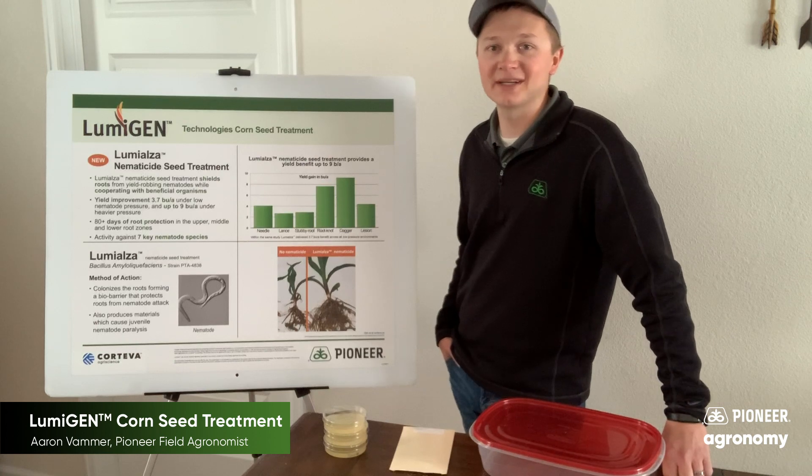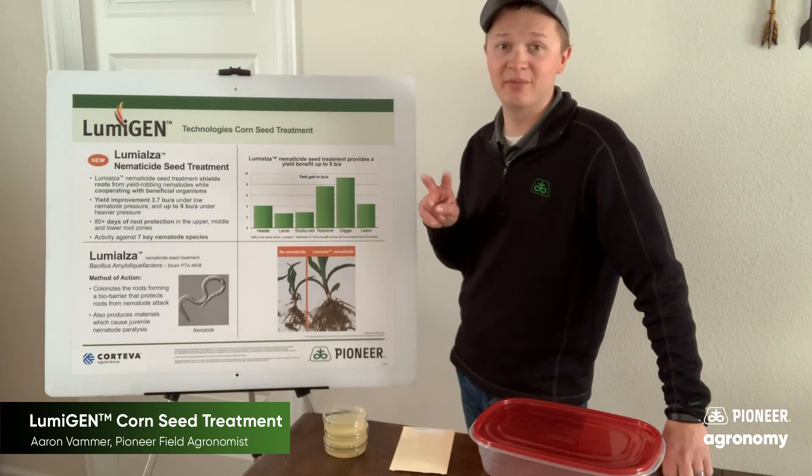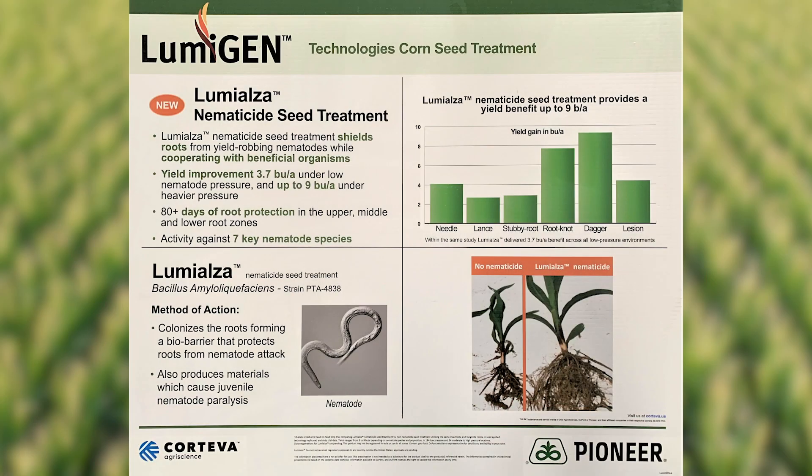The Lumogen seed treatment brings a lot to the farm: a 500 milligram insecticide treatment with two components that provides two modes of action, a fungicide treatment with four components that provides seven modes of action, and a nematicide component that provides over 80 days of protection against nematodes.